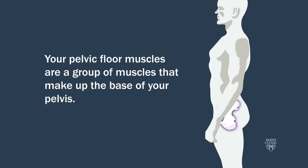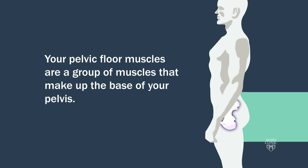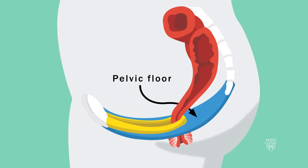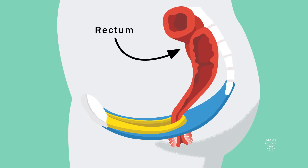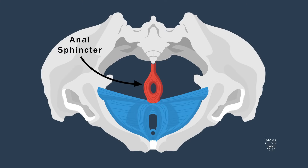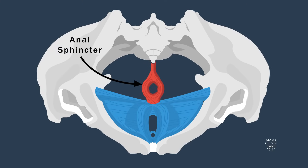Your pelvic floor muscles are a group of muscles that make up the base of your pelvis. This hammock of muscles helps support your internal organs, including the bladder and rectum. The bladder and rectal outlets pass through the pelvic floor muscles. The rectal outlet, or anal canal, is surrounded by the anal sphincter, a circular muscle which you release and tighten to control the opening and closing of the outlet.